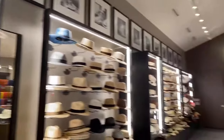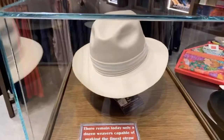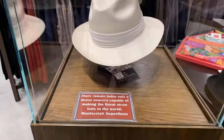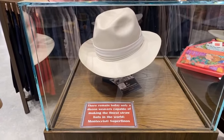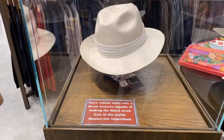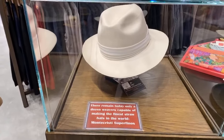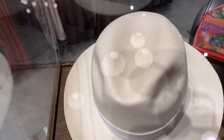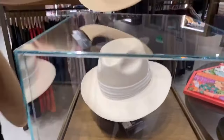So tell us about this beauty over here. It's under glass, which means I'm either going to eat it or it's going to cost a lot of money. It costs a lot of money because it takes 1,000 hours to make this hat. This is the impossible made possible. The straw — if you can see — is like a thread. The weave is so fine it almost looks like felt.